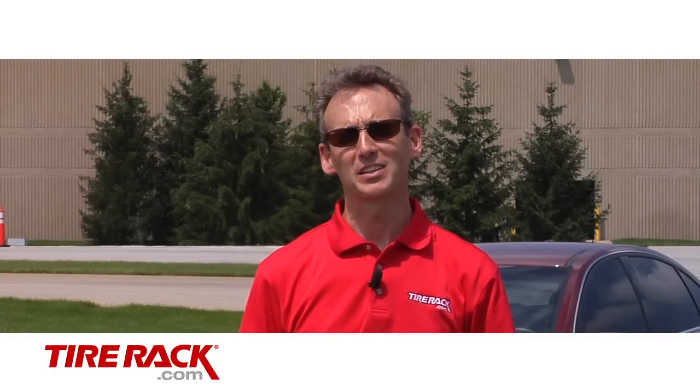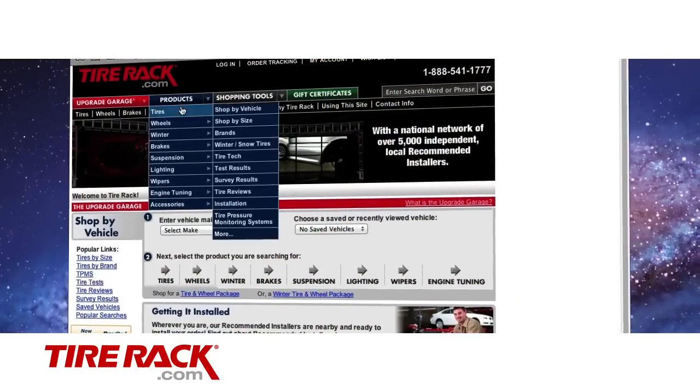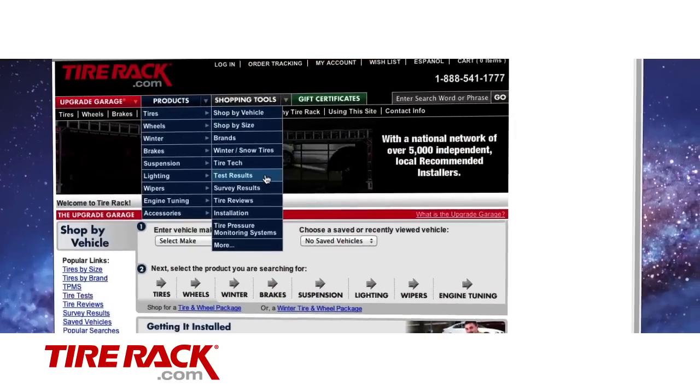As we test tires side by side we find it's not as simple as choosing between good and bad. Each tire has its own personality. So as you view our test results it's important to focus on your priorities and what fits best with how, where, and what you drive. Be sure to go to TireRack.com for our complete test report and to learn more about the tires featured in this test.